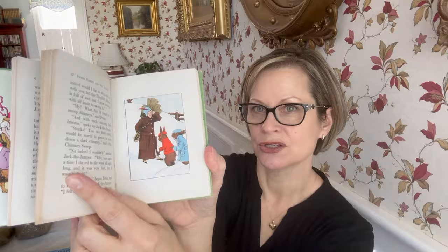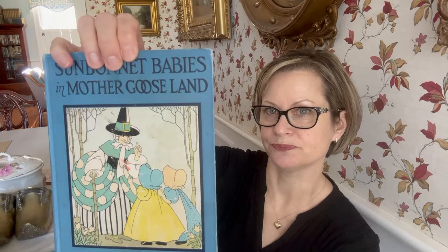Then I got this Sunbonnet Babies and Mother Gooseland — and you gotta love Mother Goose. This one's not in perfect condition and it's written in with a date 1931, the copyright is 1927, although this edition says 1928. And then we've got the Pooh Storybook with no dust cover or anything — it's very sweet. Who doesn't love Winnie the Pooh?